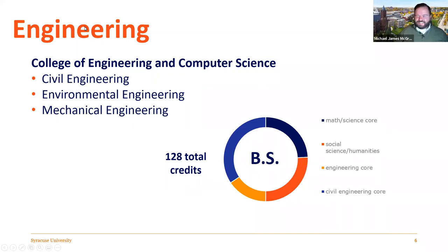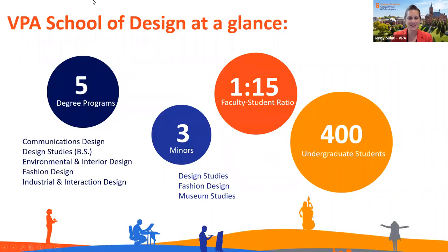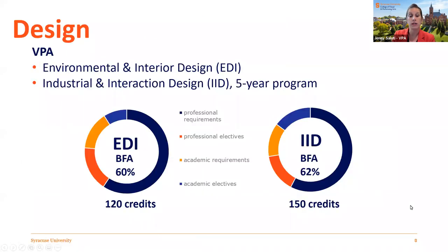And lastly, Jenny Saludi — I'd love to hear more about the College of Visual and Performing Arts. I focus on the School of Design, but I'll give everyone a very quick rundown. The College of Visual and Performing Arts is home to six undergraduate units. The School of Design is where we'll focus tonight, but we also have the School of Art, School of Music, Department of Drama, Department of Transmedia, and Department of Communication and Rhetorical Studies. Our total college is about 1,800 students.